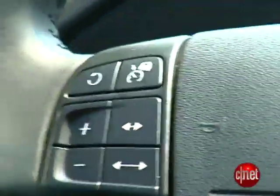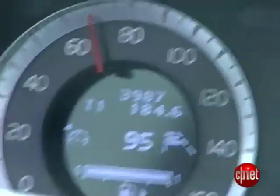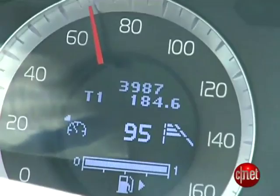Next up on our tour of safety wonders is adaptive cruise control. That's not unique to Volvo by any stretch, but theirs works really well. I set my cruise with that button there, then I adjust my speed — in this case I'll set it to a ridiculous 95.